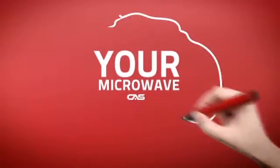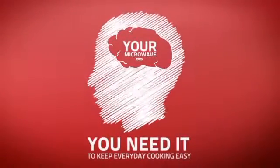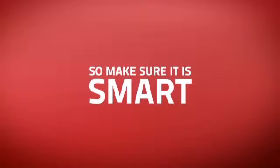At Canadian Appliance Source, we know that your microwave is part of your home's brain. You need it to keep everyday cooking easy, so making sure it's smart is a good idea.